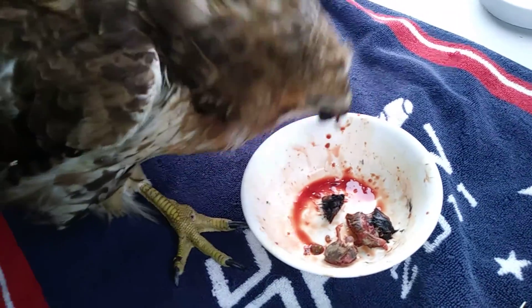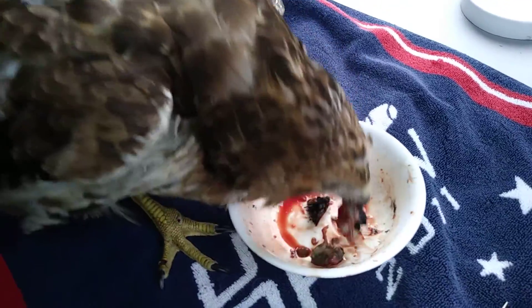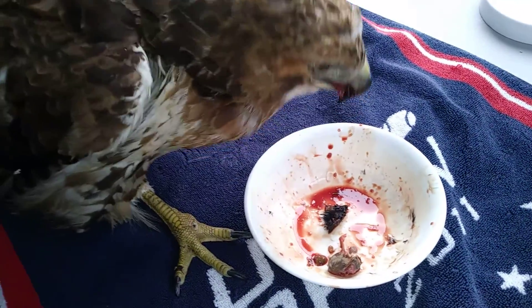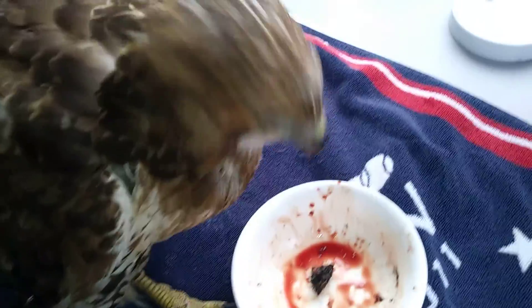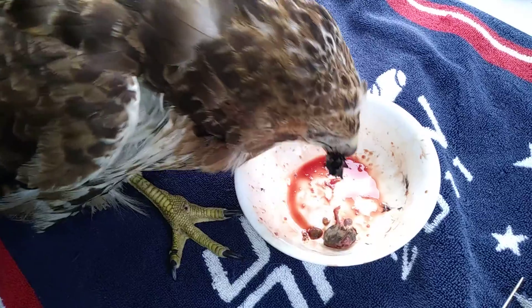Go ahead, finish everything on your plate. There's some mice in there and that's a beef liver. Yum. Sprinkle with some vitamins for hawks.